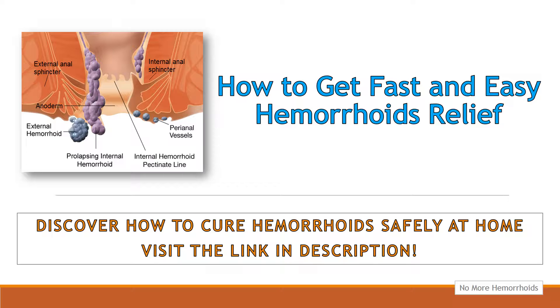There are numerous affordable over-the-counter hemorrhoids treatments that come in cream or suppository form that contain ingredients such as hydrocortisone or other ingredients designed to provide hemorrhoids relief by numbing the pain.